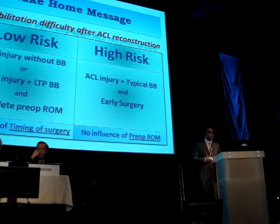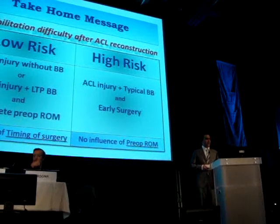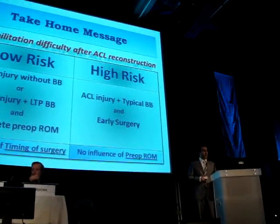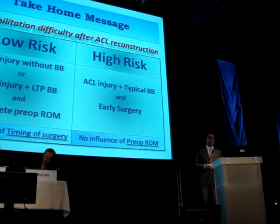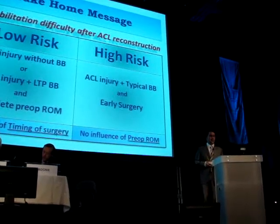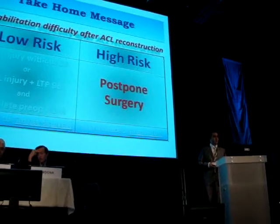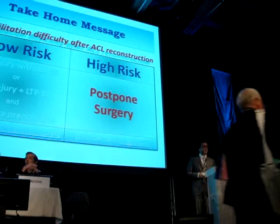We were able to differentiate two levels of risk. ACL injury without or with moderate bone bruise in the lateral tibial plateau and with complete preoperative range of motion carries a low risk of rehabilitation difficulties after surgery, regardless of the delay between injury and surgery. But when typical bone bruise is associated, early surgery is risky — even if preoperative range of motion is complete, the risk of needing further surgery for arthrolysis is significant. According to these findings, we changed our timing decision and currently postpone surgery every time ACL tear is associated with typical bone bruise on MRI.